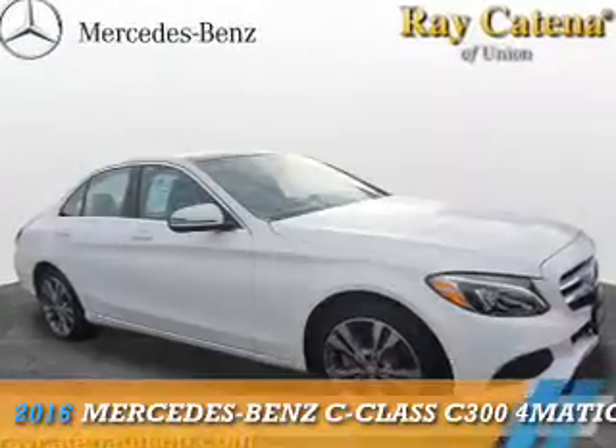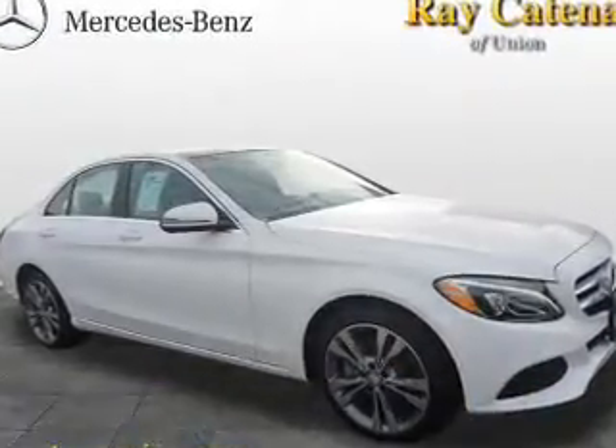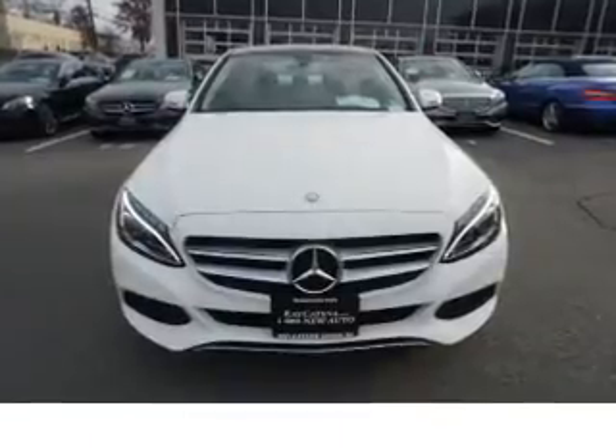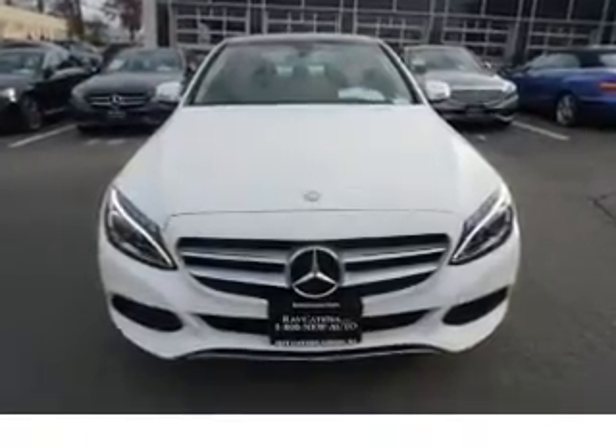Presenting the 2016 Mercedes-Benz C-Class. It's powered by all-wheel drive, a two-liter, four-cylinder engine, and an automatic transmission.